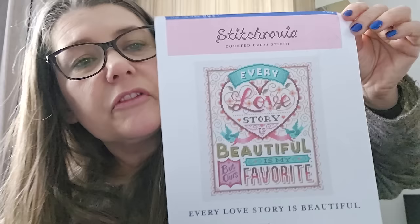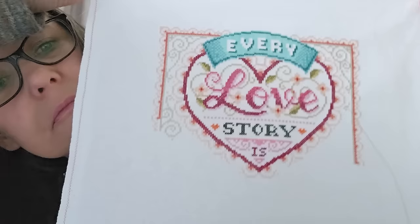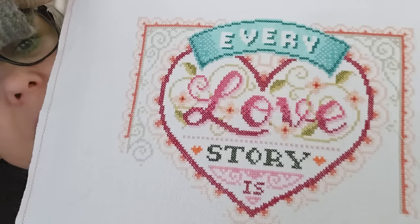This one I started as an anniversary piece — it's Stitch Rovia on Etsy, 'Every Love Story is Beautiful.' Started August 2022. I am one over one on 32 count, 24 percent. I did have the idea of stitching on it every first of the month — our anniversary date — but the minute I said that, I thought no, I can't do that.